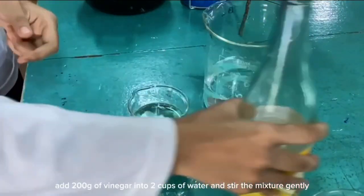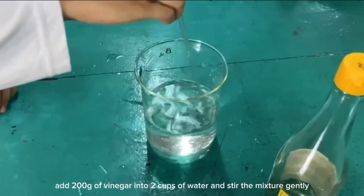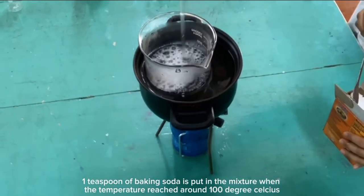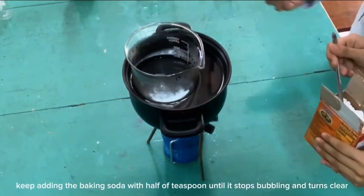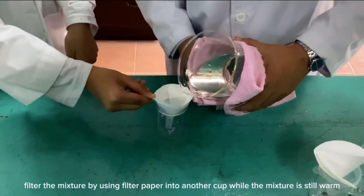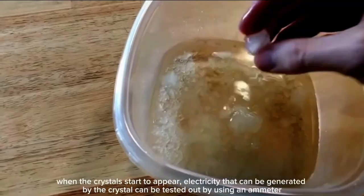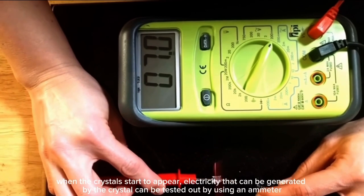So, how to make this? First of all, add 200g of vinegar into 2 cups of water and stir the mixture gently. Then, heat up a pot of water and wait until it boils before double boiling the mixture. One teaspoon of baking soda is put in the mixture when the temperature reaches around 100 degrees Celsius. Keep adding the baking soda with half a teaspoon until it stops bubbling and turns clear. Filter the mixture using filter paper into another cup while the mixture is still warm. The filtered mixture is put into a liquid container and let it sit in a cold place overnight. When the crystal starch should appear, electricity that can be generated by the crystal can be tested out by using a meter.